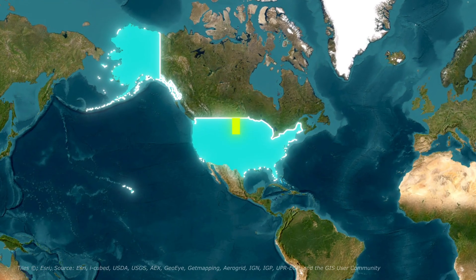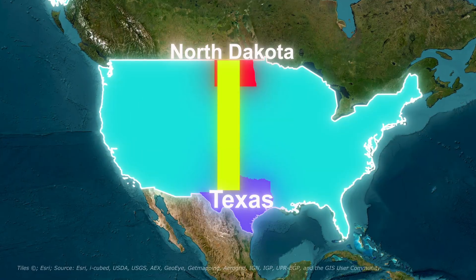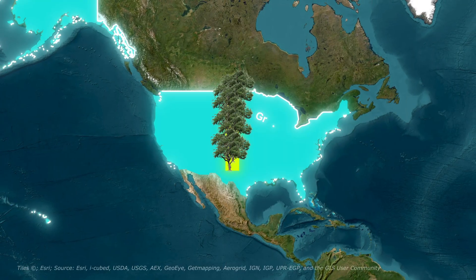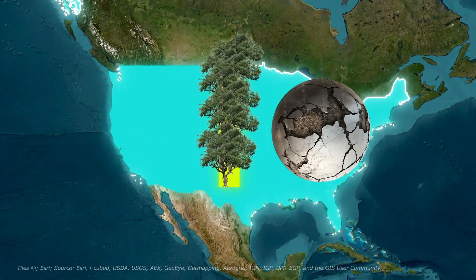Did you know there's a massive wall cutting through the heart of the United States? It stretches nearly 1,800 miles from North Dakota to Texas, but it's not made of concrete or steel. It's alive — made entirely of trees. This is the Great Plains Shelter Belt, and it saved America from environmental collapse.